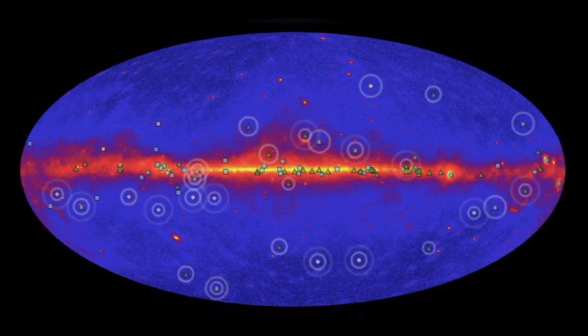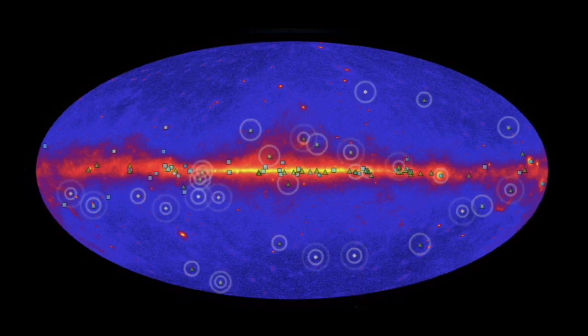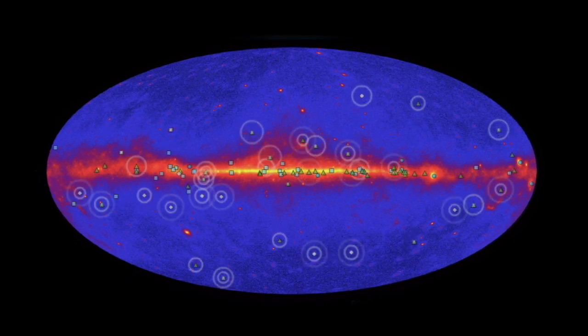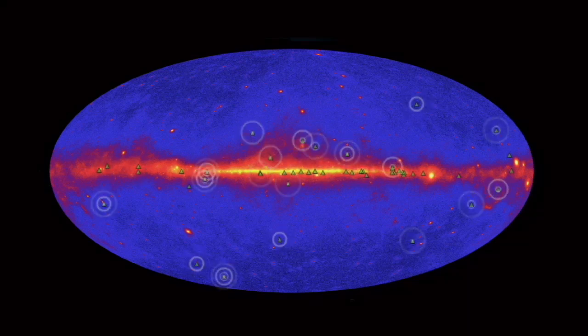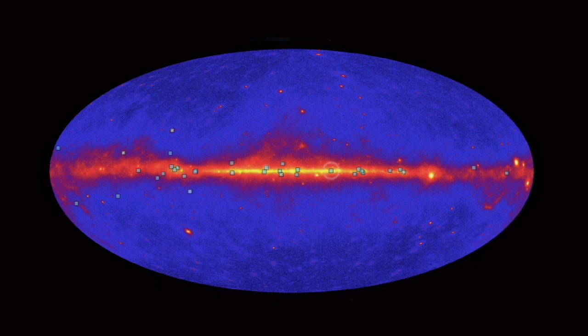In three years, Fermi has detected more than 100 gamma ray pulsars, shown here using animated pulses 50 times slower than actual speed. Recent advances in data analysis helped Fermi reach this milestone, and these techniques promise to find many more gamma ray pulsars. Some of these are historical — the first gamma ray pulsars ever discovered. Others, like the pulsar in NGC 6624, were first seen by radio telescopes and then observed by Fermi. Some were first spotted in radio after investigating unknown sources detected by Fermi, and about a third of gamma ray pulsars were discovered by Fermi on the basis of their gamma ray pulsations alone.